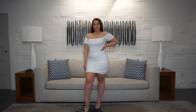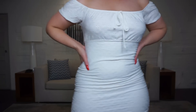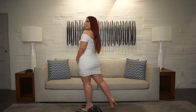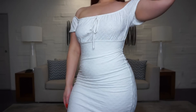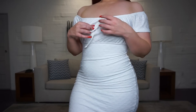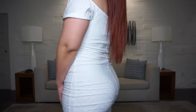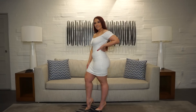First up we have the Go Get Her off shoulder mini dress. This one is available in curve as well. I have it in white, but there are a couple other colors available. This off shoulder mini dress has a tie front, eyelet fabric, full lining, amazing stretch, and is made of 96% polyester and 4% spandex.